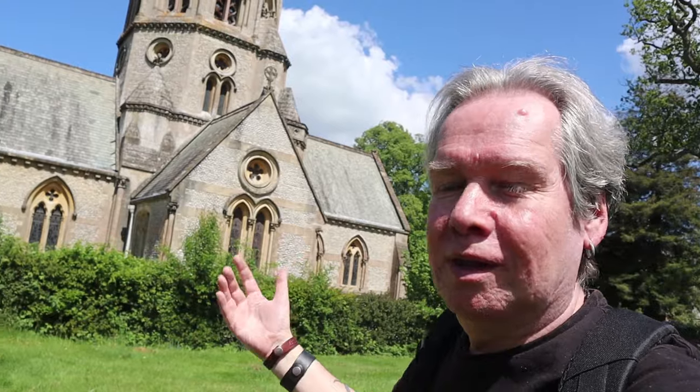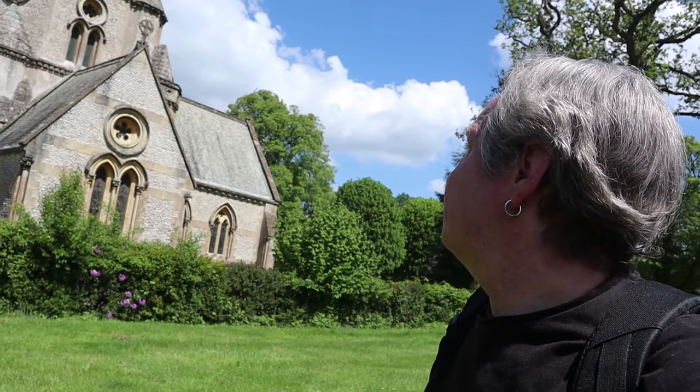But obviously now it's a church all alone, still used for services. There's nothing around; the nearest village — I think it's probably Dorking, actually, though Dorking's a town.